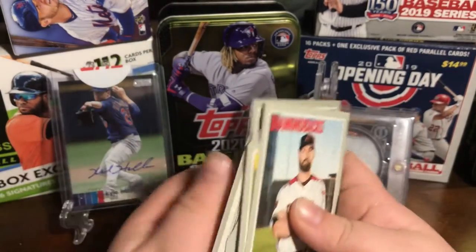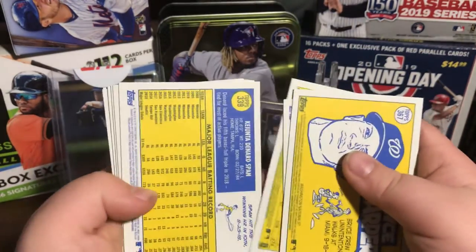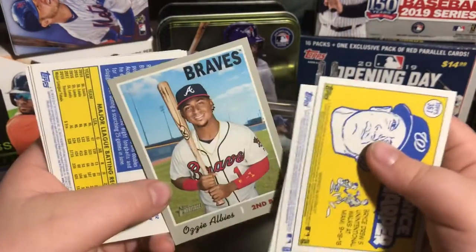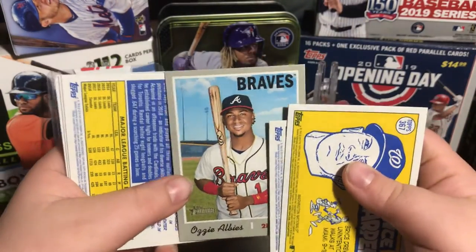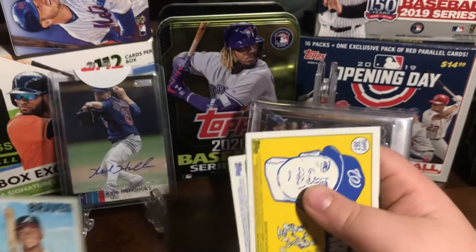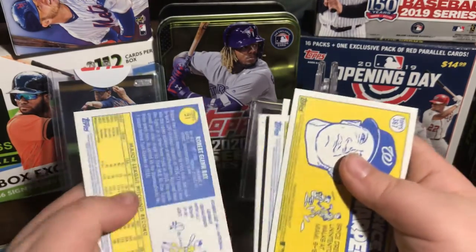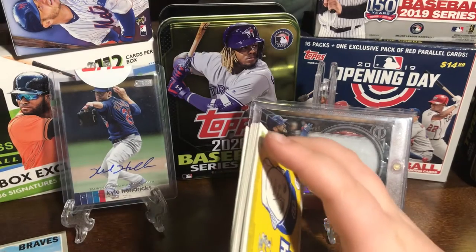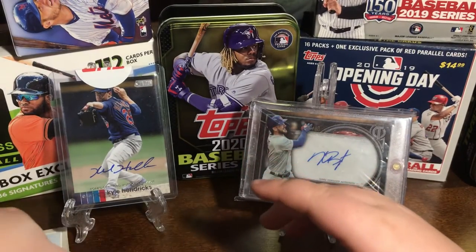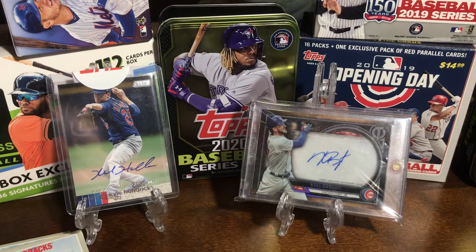That'll be it for this video. Let me just see — this is a short print or is it 500? I'm not sure, I'll look it over later, but if this is a short print — it's either 400 or 500, and it's like that for the 2020 Heritage too. Make sure you like, subscribe, and turn on notifications so you never miss a new video.